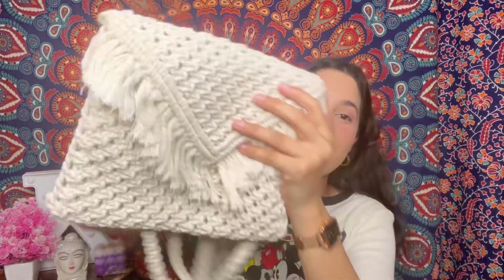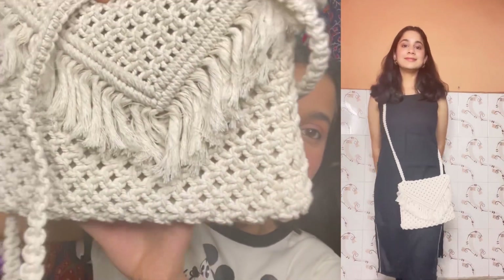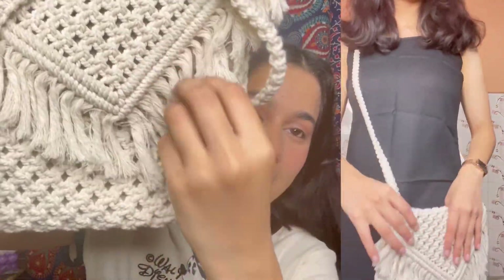Next I have a handmade macrame bag, and when I saw it I fell in love with it. I bought it from Udaipur and its price is so minimal — only 350 rupees, you guys cannot believe it! It looks very good with ethnic outfits and even western outfits. All the work is handmade and there are tassels on it. It's a really cute and nice bag to have in your closet.